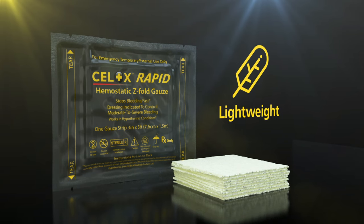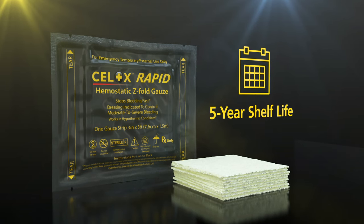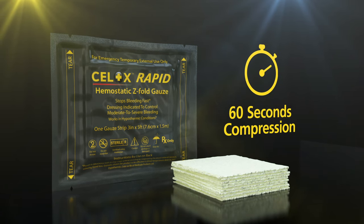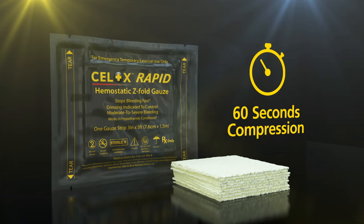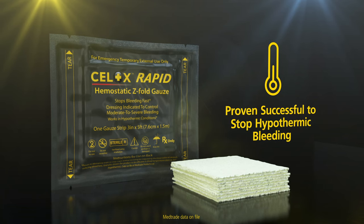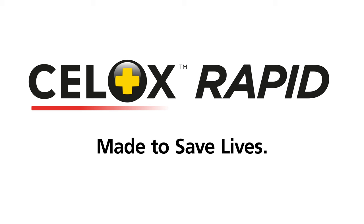Cellox Rapid is presented in a lightweight, low-cube foil pack that has a five-year shelf life and no allergies reported to date. It works with 60 seconds compression, stopping moderate to severe bleeding fast. The technology has been proven successful to stop hypothermic bleeding. Cellox Rapid — the fastest hemostatic gauze for moderate to severe hemorrhage. Made to save lives.